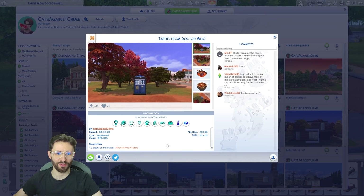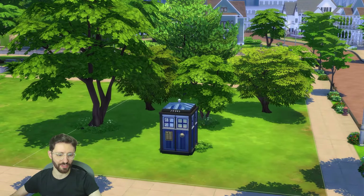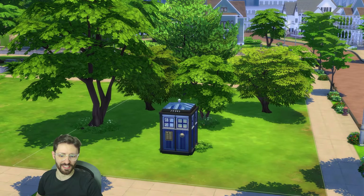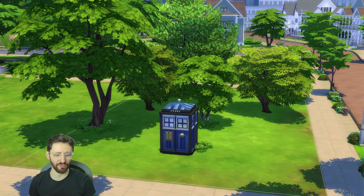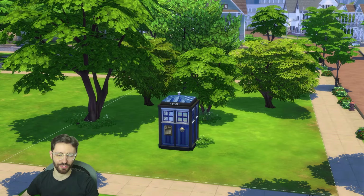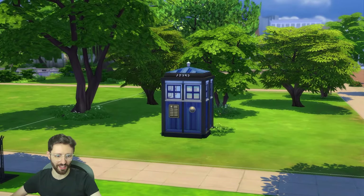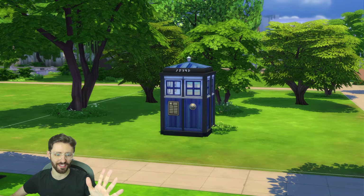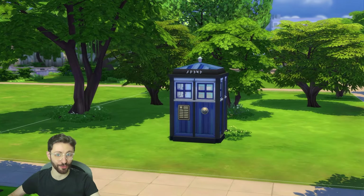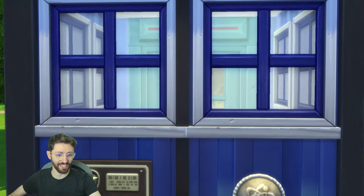Next up we have the TARDIS from Doctor Who. The description says it's bigger on the inside. If you're not familiar with Doctor Who, the TARDIS is a means of transportation — think of it as a spaceship. The thing about it is it is bigger on the inside than it looks on the outside. In The Sims we can't exactly do that, so I built the inside underground and I'll try to make a cool transition to look like we're entering through this door. Let's go in.